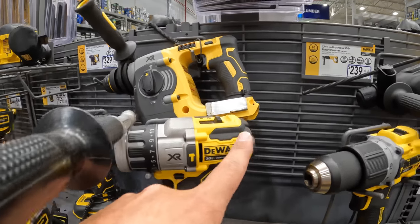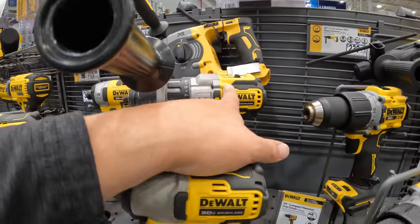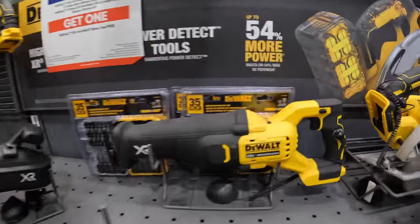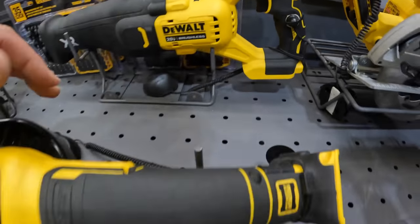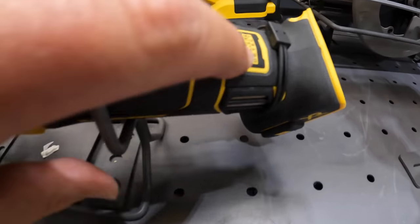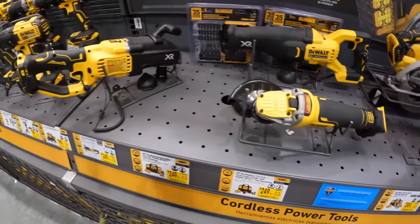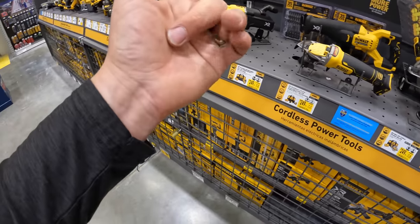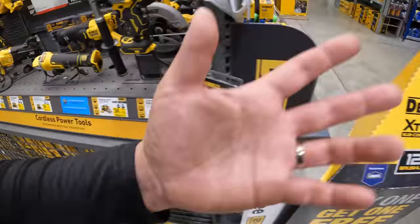We need an impact driver, an impact wrench, and a few others added to that line. They do have some — a reciprocating saw PowerDetect, angle grinder PowerDetect. They just need a few more things: an impact driver, impact wrench, and a single-handed reciprocating saw would be good to see.